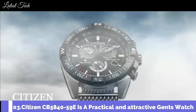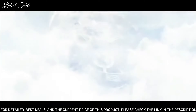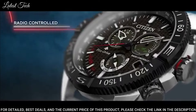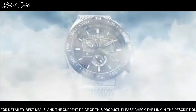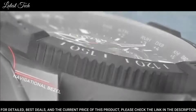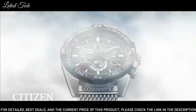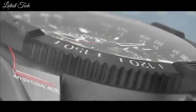Number 3: Citizen Seabanker AB5840-59E — a practical and attractive watch from the Hawk Series Collection. The case material is stainless steel and the black dial gives the watch a unique look. Features include a chronograph, date function, and alarm. Water-resistant to 200m, allowing it to be used for professional marine activity, skin diving, and high-impact water sports.